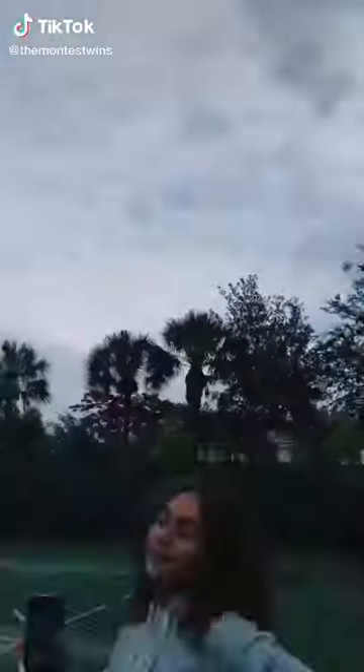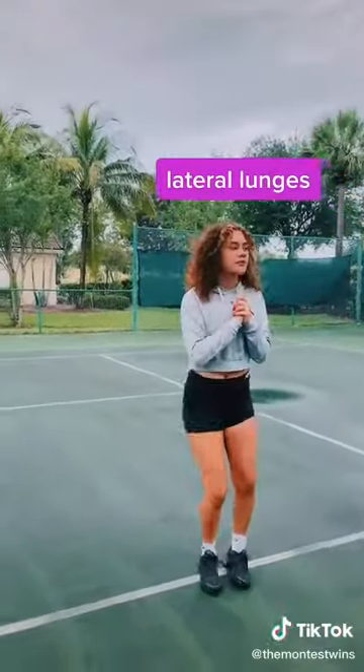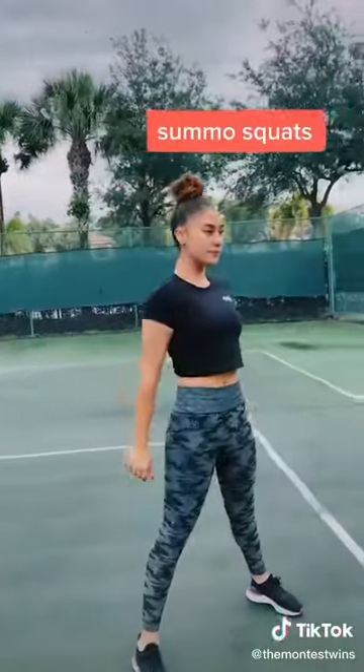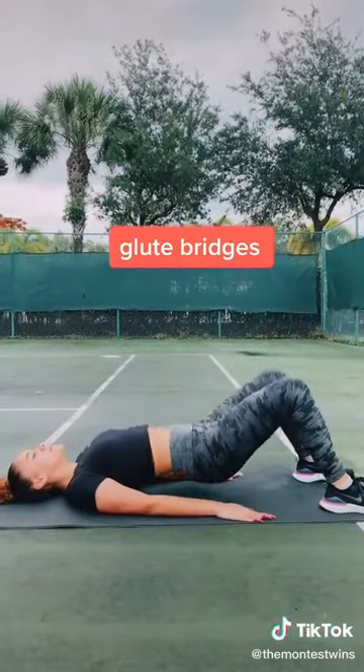Today's really exciting because it's day one of me and Alexa trying out my sister's Summer Glute Guide. It's a four-week guide with a video tutorial for every single workout. If you purchase it, all the proceeds go to Black Lives Matter funds and organizations, so your money goes to a good cause. The link is in our bio. We'll be updating you guys every week — we're really excited. Bye.